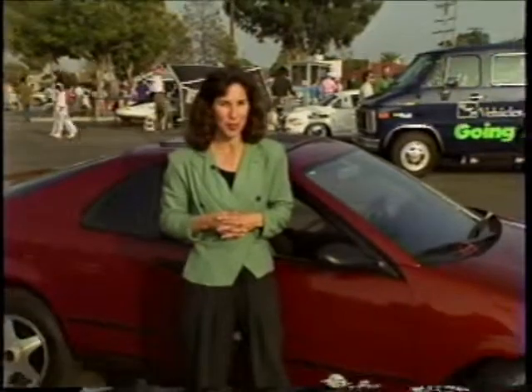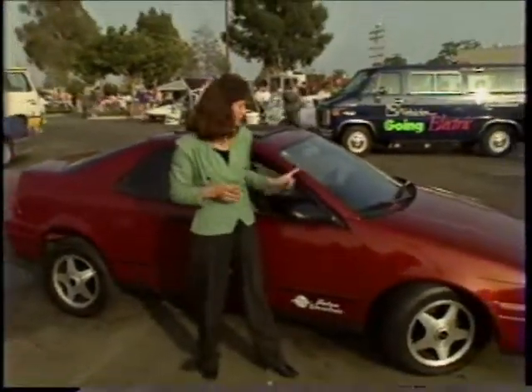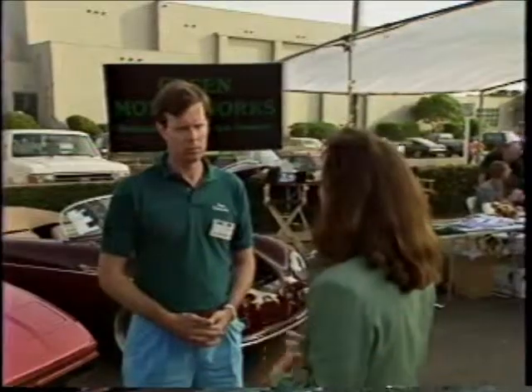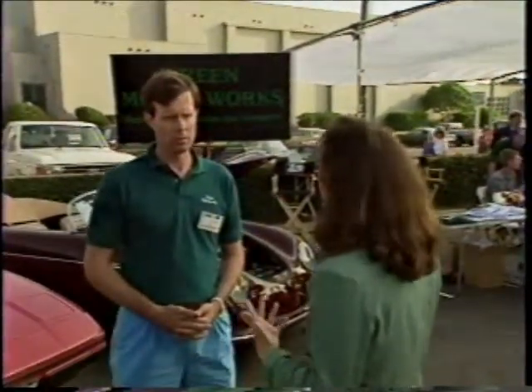Technologies like solar and electric may be exotic, but you can buy an electric car just like this one today. Bill Muir is president of a unique car dealership in North Hollywood. Green Motor Works is the first true dealership for electric cars — a showroom, a lot full of cars including previously owned, new conversions, and purpose-built electrics, plus a service area with four bays where they service existing electrics and convert gas cars to electric right on the premises.